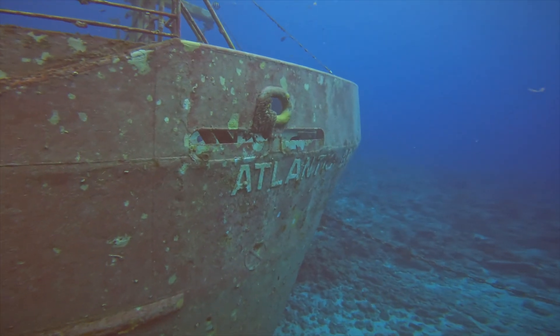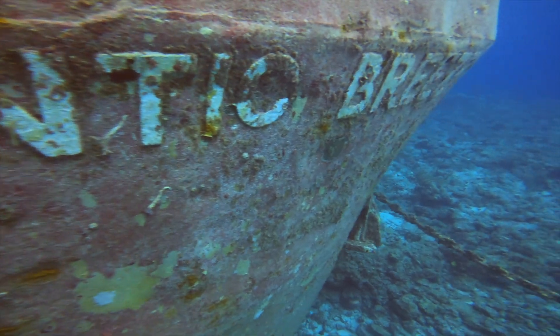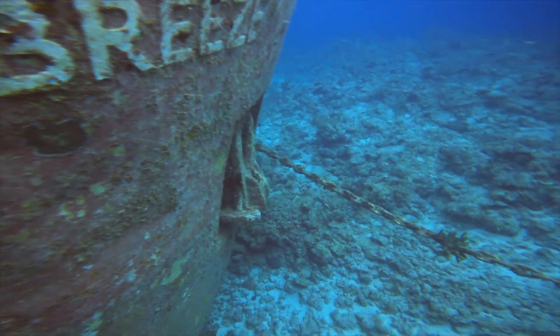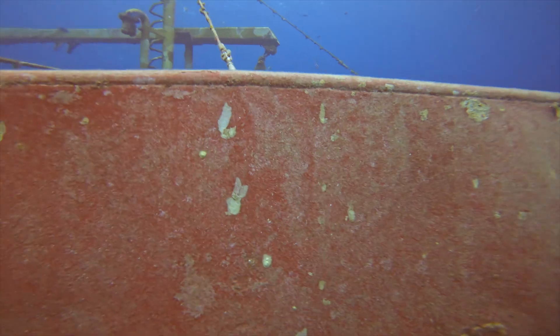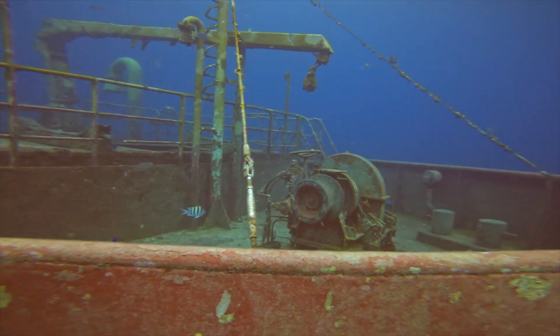We set out today to find a shipwreck called the Edward Williams. We found a shipwreck called the Atlantic Breeze instead. We were also expecting swarms of sharks everywhere, but we didn't see a single shark on this shipwreck.